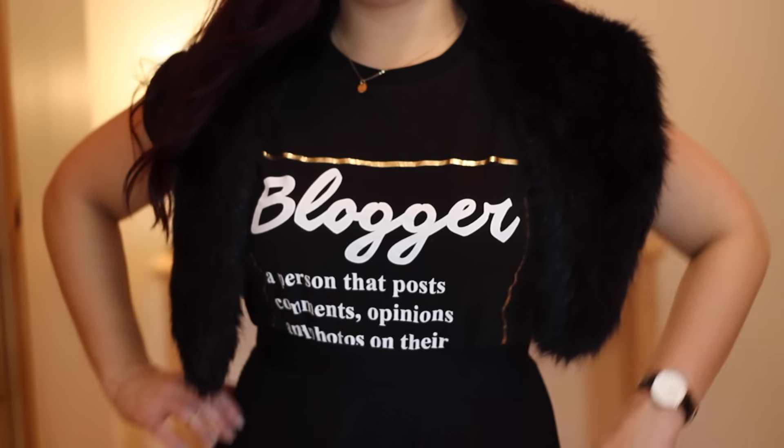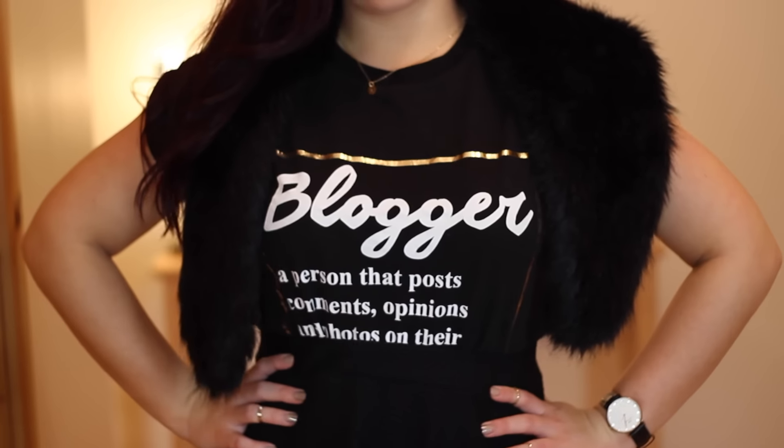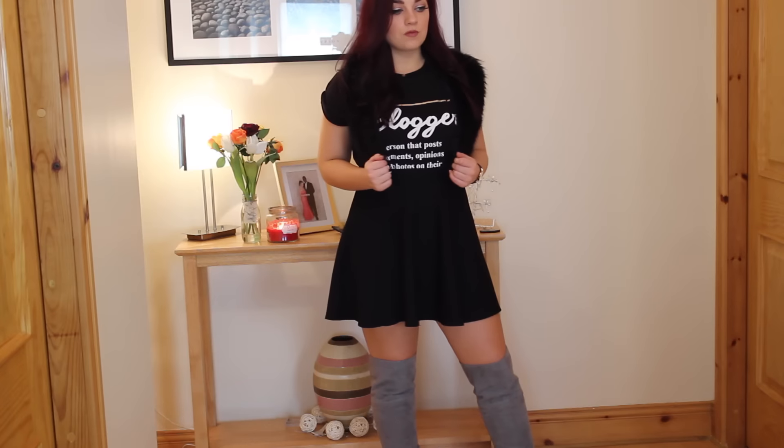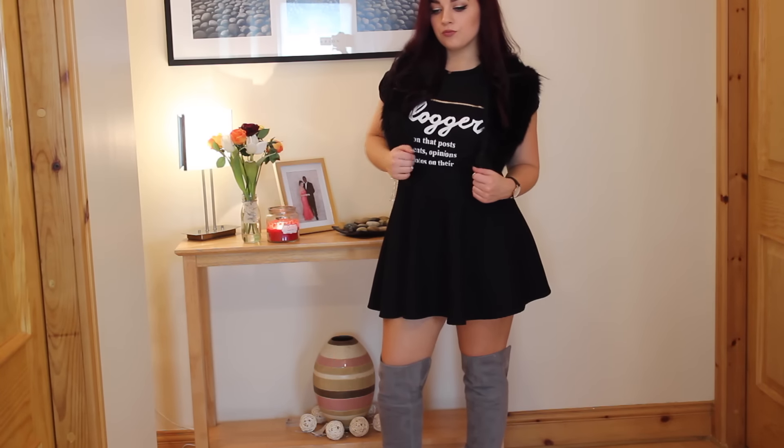Hey guys, welcome back to another episode of Fashion Fridays! In today's video we're going to be talking about the latest trend — knee-high boots. I'm going to show you three different ways that you can style this latest winter trend.